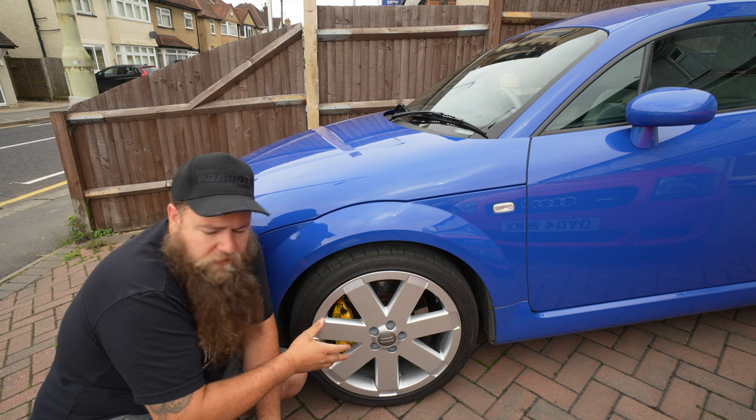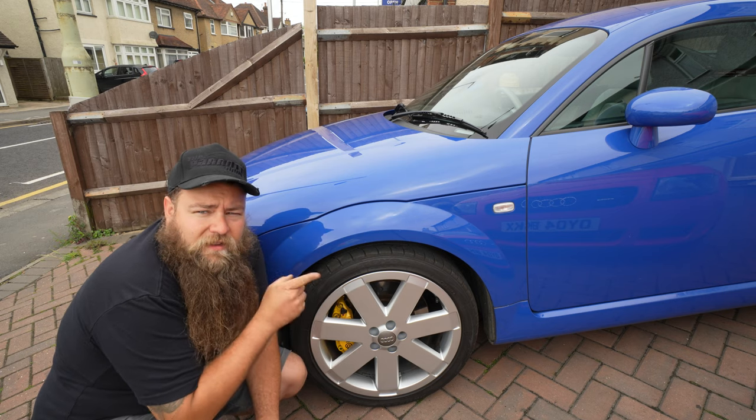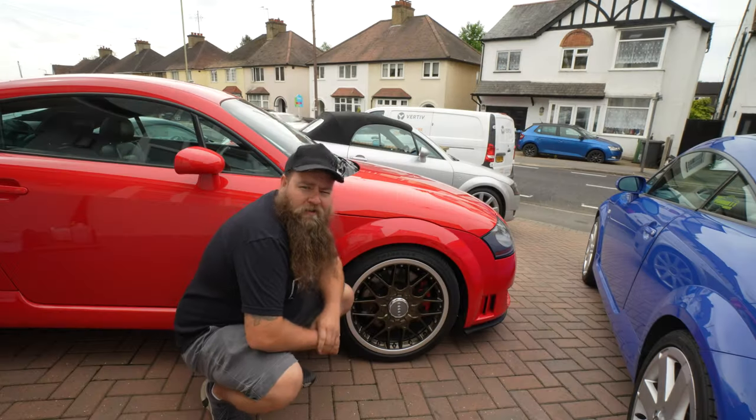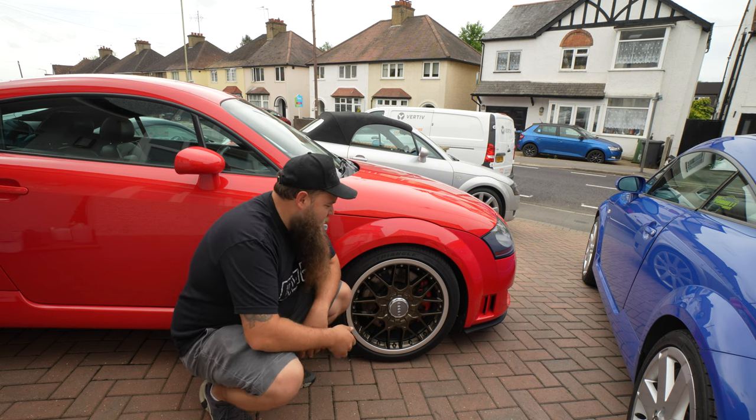When you think TT, you either think usually the RS style or the V6 monoblock. Now, let's move on to my favourite — save the best till last. Here we have the BBS RS2s.